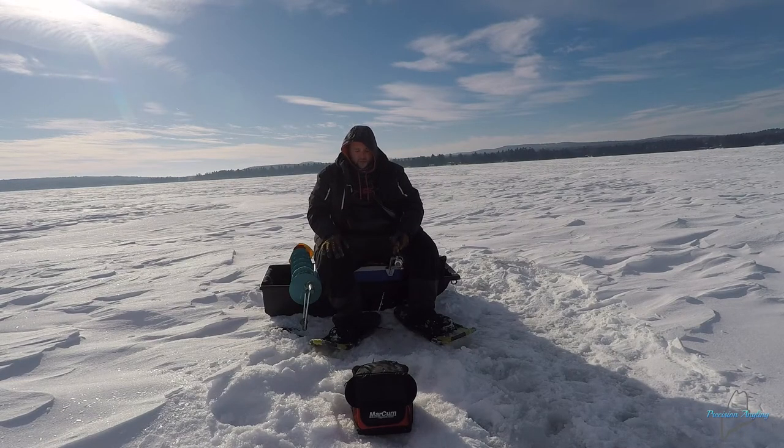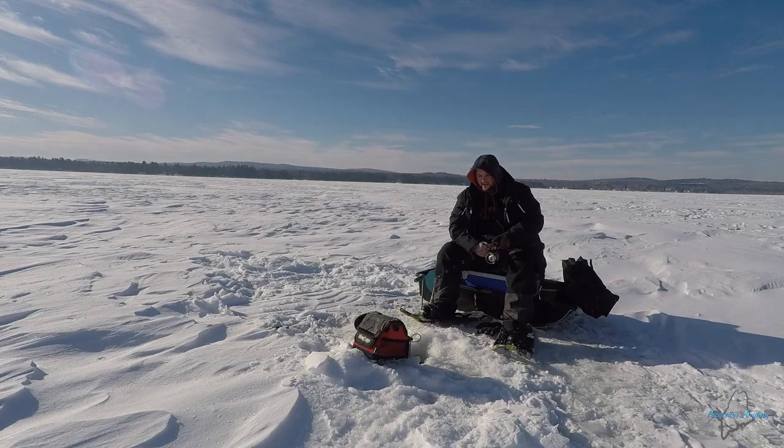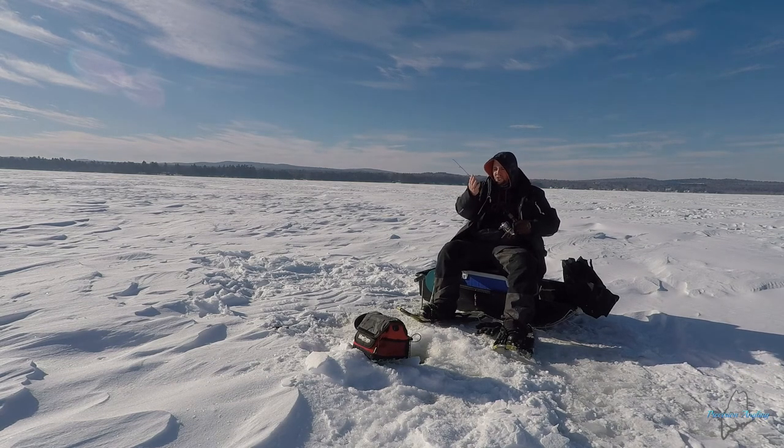For the first time since I punched this hole I'm not seeing any activity on the screen — there's nothing, not even anything on bottom. This hole died right off. I'm going to move in a little shallower, take a trap out, and jig that hole. I only have about 20 minutes left so I'm going to pop two traps out and jig in my closest one to shore and hopefully find a few more fish.